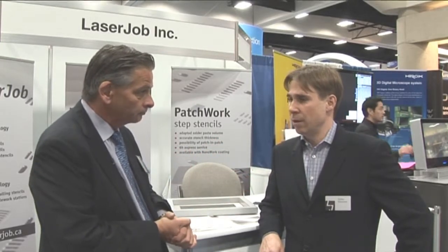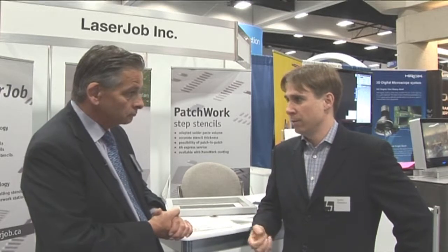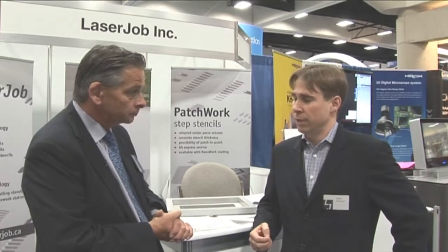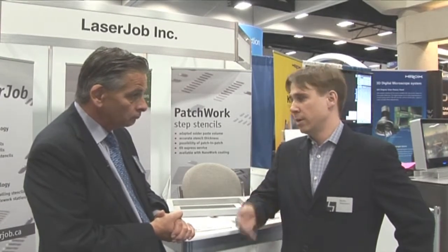Yes, that's our plan. We had certain revenue from Germany for the American market. So we delivered stencils to Canada, to the US and to Mexico, and at a certain point we chose to come over to the US to deliver faster to our customers here in North America. So we chose to open up a facility in Canada, and from this point we spread out our stencils to the whole American market — Canada, the US and Mexico.